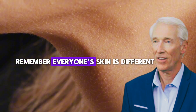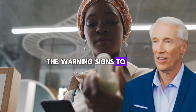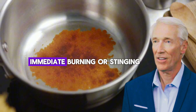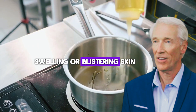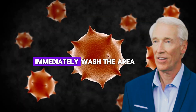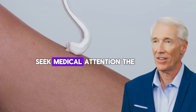Now let's talk about warning signs to watch for if you've already mixed castor oil with something and applied it. Watch for these danger signs: immediate burning or stinging, redness that gets worse instead of better, swelling or blistering, skin that feels hot to the touch, any numbness or tingling. If you experience any of these, immediately wash the area with cool water and mild soap. If symptoms persist or worsen, seek medical attention.